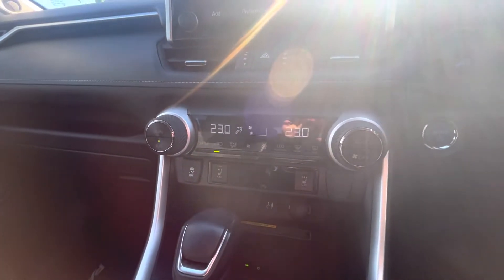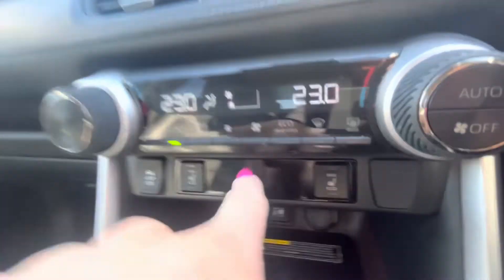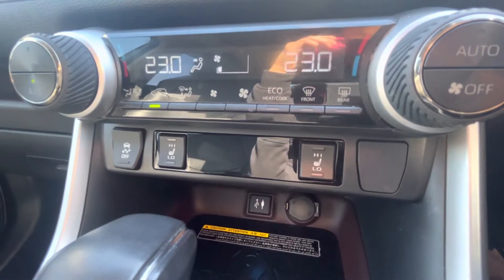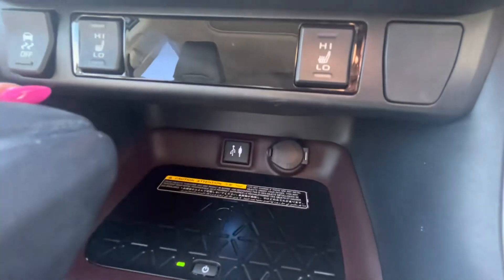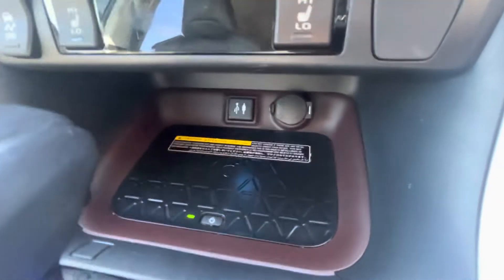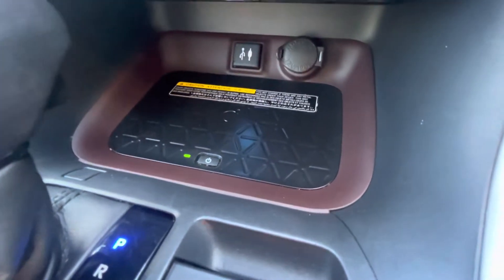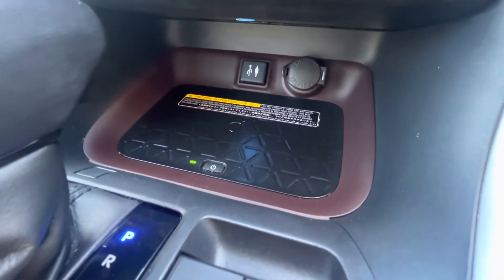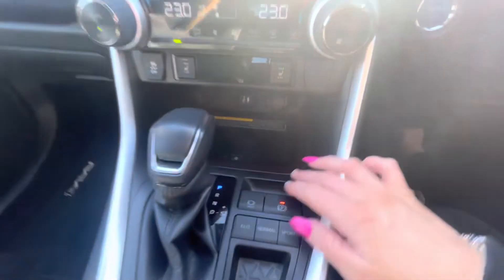Coming down to your AC controls — they're pretty stock standard and straightforward, easy to understand. You've also got seat warmers for the front driver and passenger seats, which is great coming into winter with these cold mornings. Coming down further you've got your power outlets, AUX cord, and USB, but you've also got this handy wireless charger — you can turn it on and off, sit your phone on top and it will charge it, so you don't have cords and clutter everywhere.